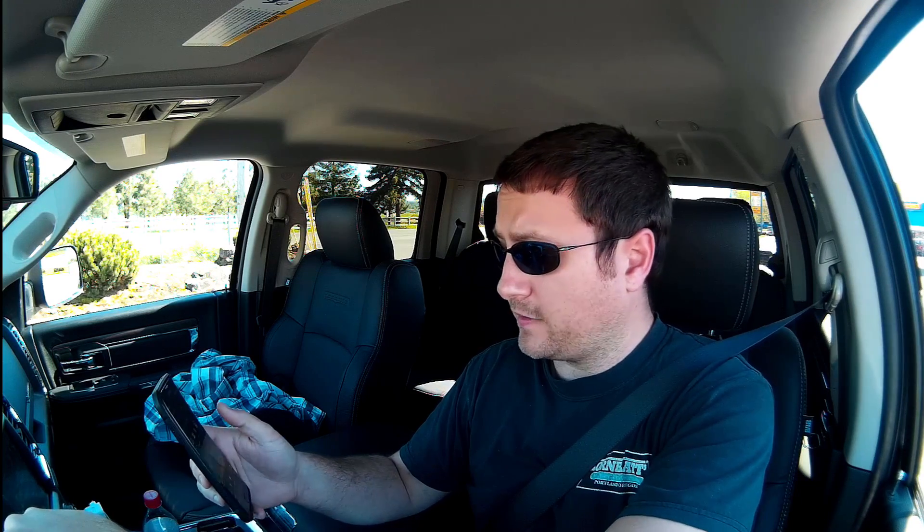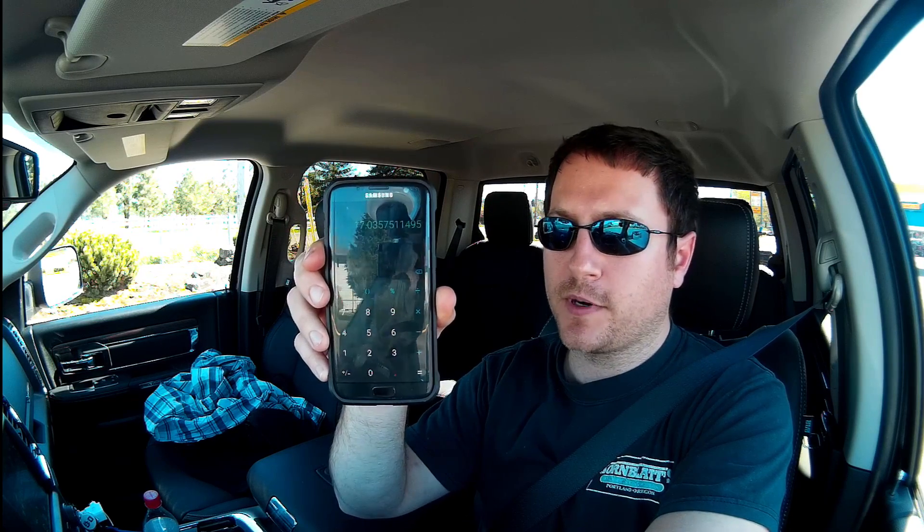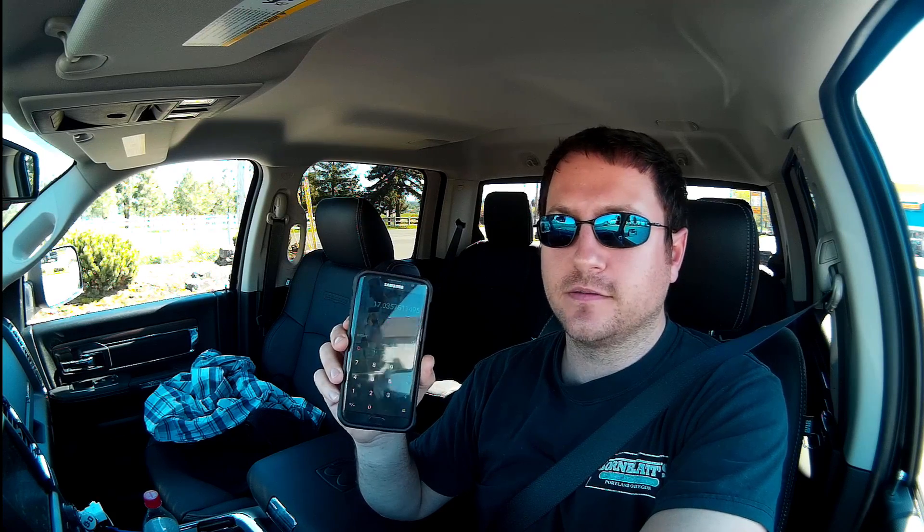Let's do some math because I know you guys have already beaten me to it. Going to the calculator: 363.1 divided by 21.314 gallons equals 17.03 miles per gallon. That's pretty consistently almost exactly two miles per gallon off from the displayed reading. I feel lied to — pretty upset about it.